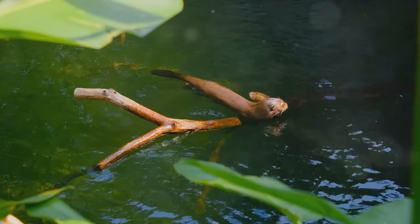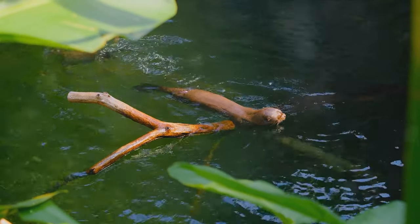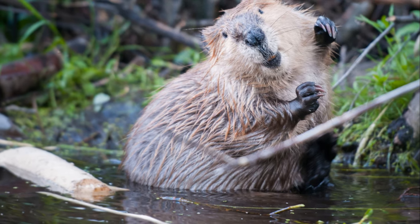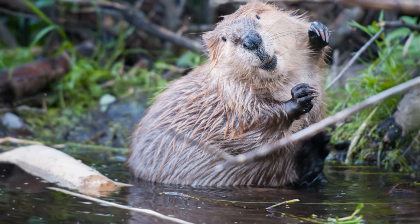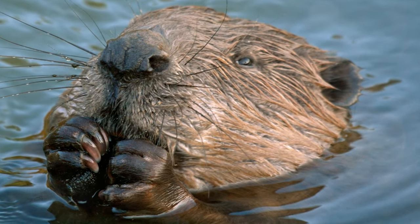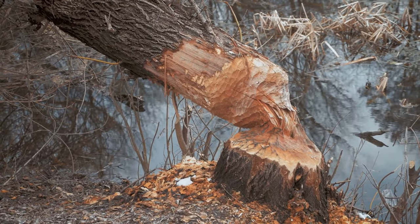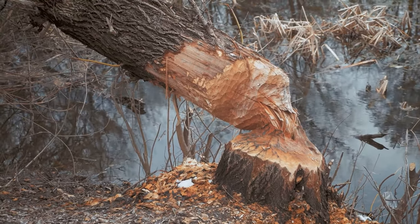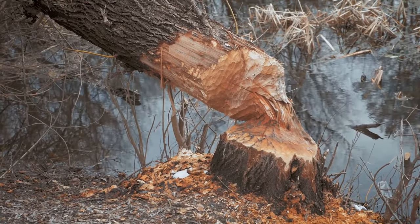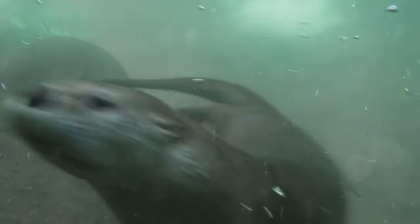But that's not all. Have you ever wondered how beavers manage to gnaw and fell trees with such efficiency? It comes down to their teeth. Beavers have large, sharp incisors that never stop growing. These teeth are fortified with iron, giving them a distinctive orange color and making them incredibly strong. These robust teeth allow beavers to chew through wood, an essential skill for their dam-building activities. It's also worth noting that beavers have a transparent third eyelid, which functions like a built-in pair of goggles, allowing them to see underwater while protecting their eyes from debris.